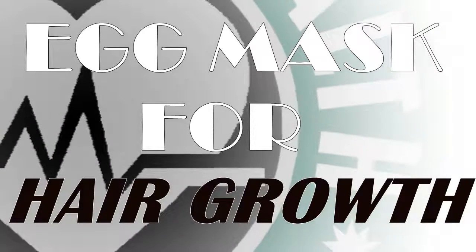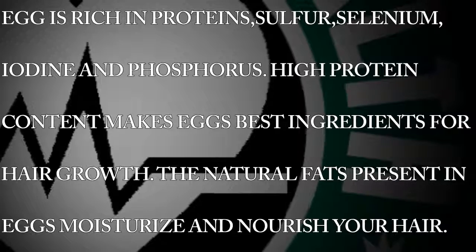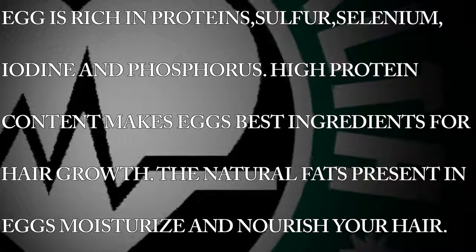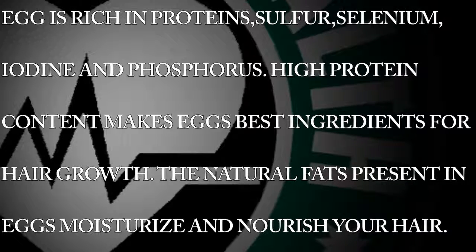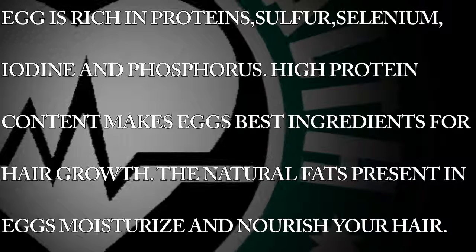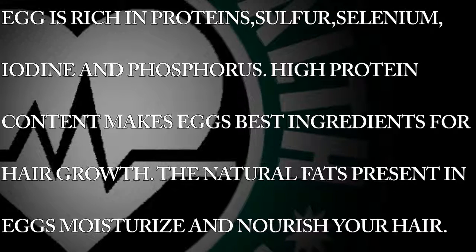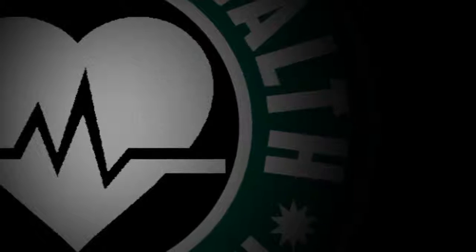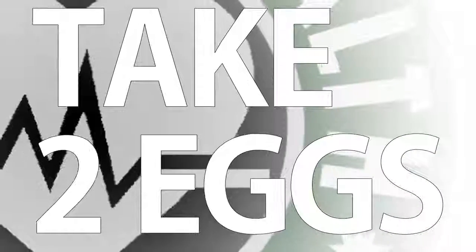Egg mask for hair growth. Egg is rich in protein, sulfur, selenium, iodine, and phosphorus. The high protein content makes eggs the best ingredient for hair growth. The natural fats present in eggs moisturize and nourish your hair.